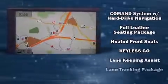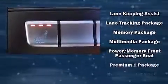Mercedes-Benz ensures the safety and security of its passengers with equipment such as dual-front impact airbags, a security system, and four-wheel disc brakes with AVS.